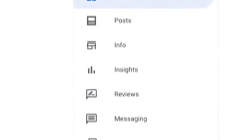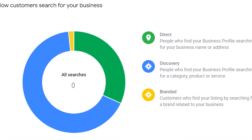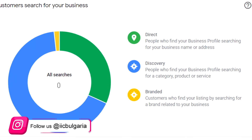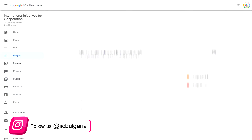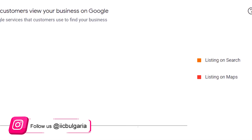In the statistics section, you can see searches made by users, whether they were by finding the services you offer, or by keywords, or by simply typing your name directly into the Google toolbar. You can also check how many times your business name has been seen in Google and Google Maps searches.